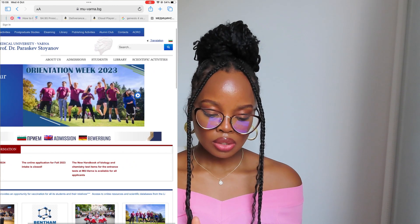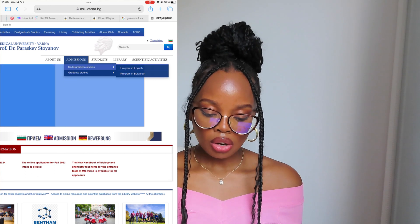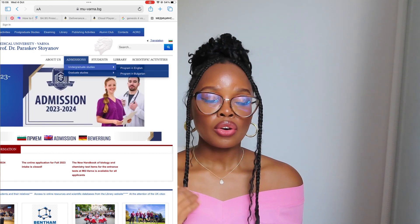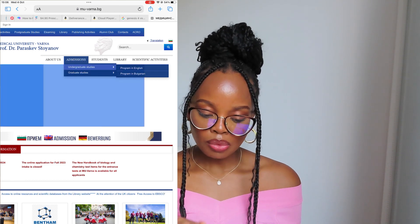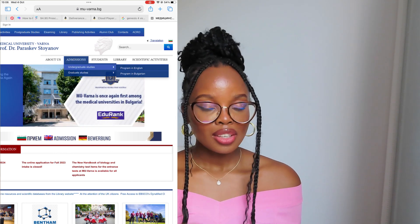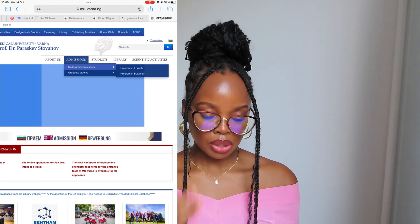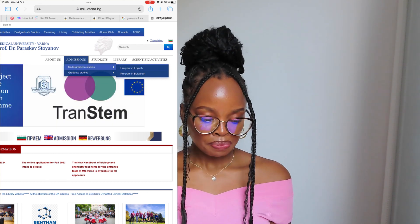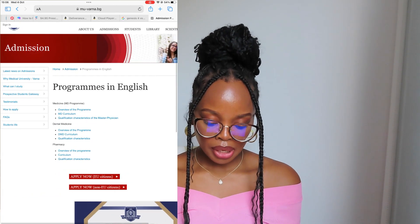At the top there are options: About Us, Admission, Students, Library, Scientific Activities. The one you want to click on is Admission. Then click Undergraduate Studies. If you want to study in English, click on Program in English. If you're a foreigner wanting to study in Bulgarian, click on Program in Bulgarian. I'm going to click on English because most people ask for that.